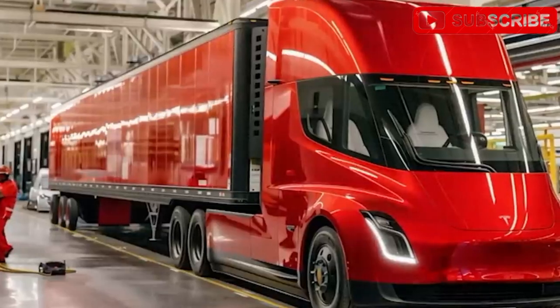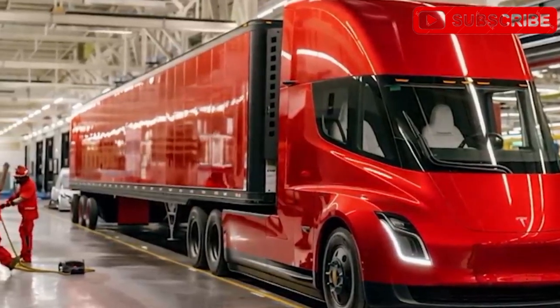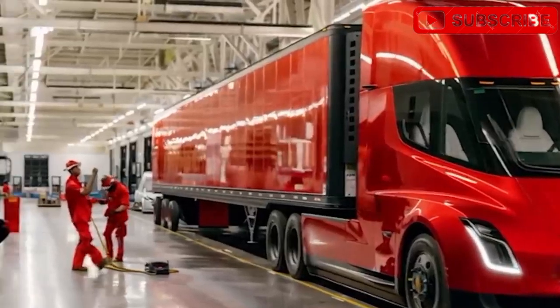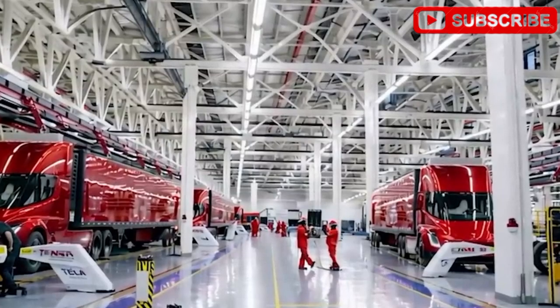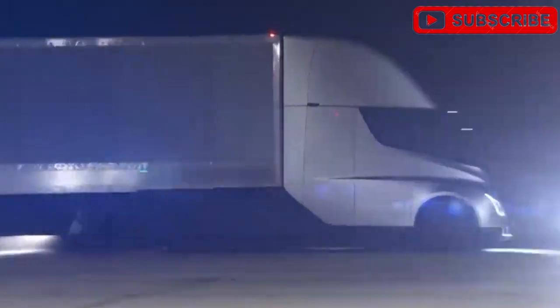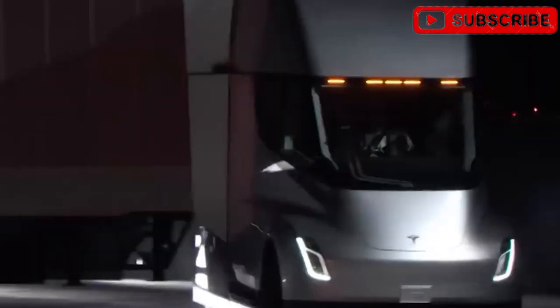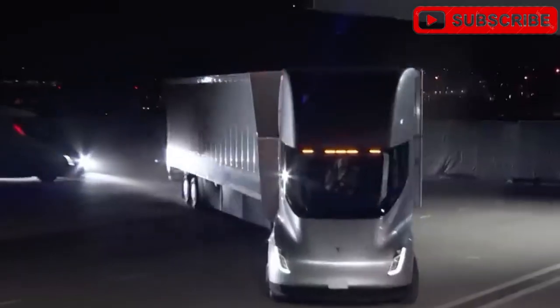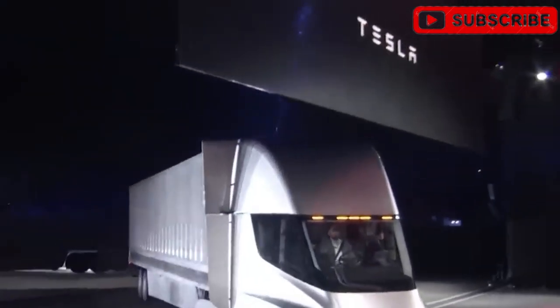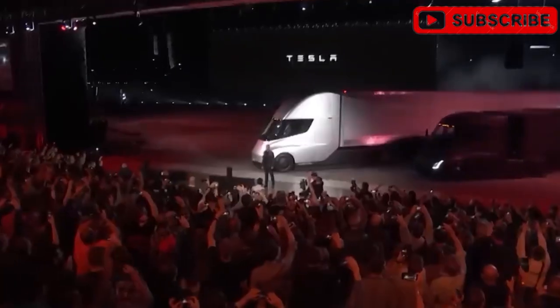A megawatt charging system using V4 Supercharger tech delivers up to 1.2 megawatts for quick top-ups, with flexible setups for dedicated or shared stations. An overnight charging solution is in the works, ensuring fleets stay ready. Challenges remain: trade tensions like 145% tariffs on Chinese parts briefly stalled production, but de-escalation in May 2025 cleared the way for October trial runs. Battery costs and supply chain hiccups could still push prices up, but Tesla's $36 billion cash reserve lets them absorb losses to secure market share. With competitors like BYD eyeing the freight space, Tesla's banking on FSD, efficiency, and brand trust to dominate.